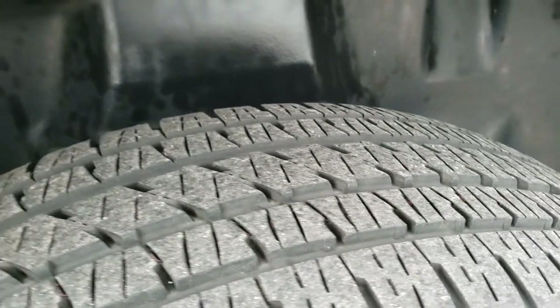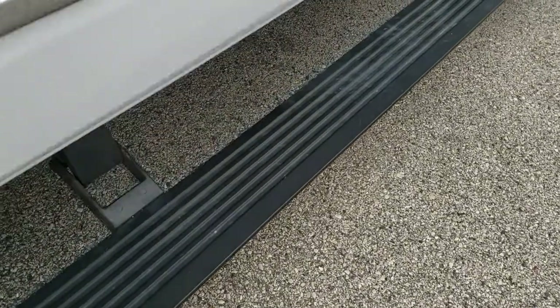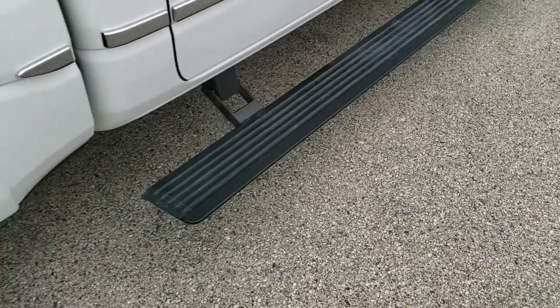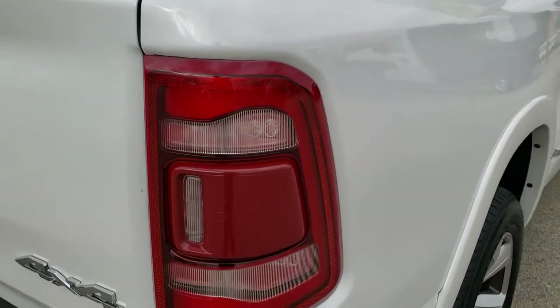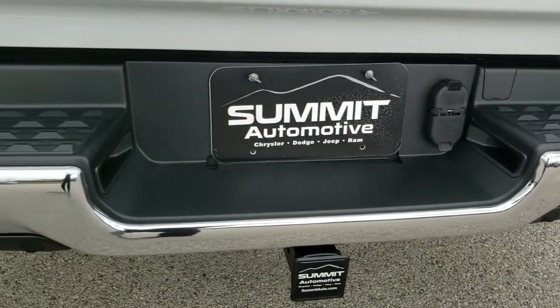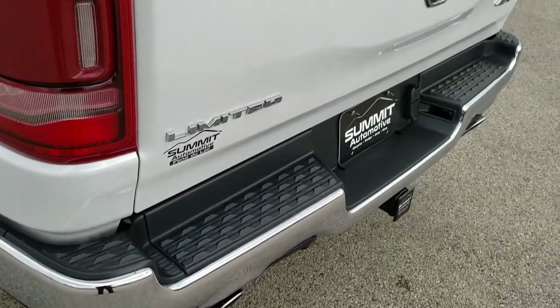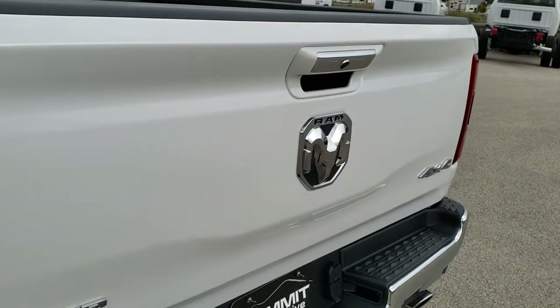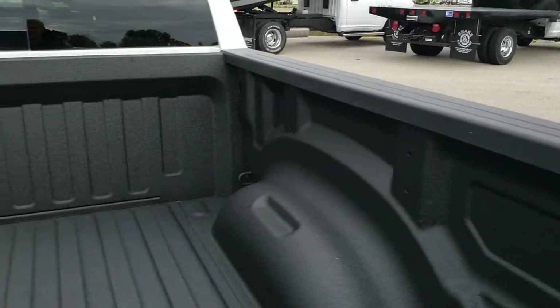Back tires have just as much tread as the front tires, and it does have the plastic wheel well liners. It does have the power running boards — really nice feature. Fender flares there. As we come around to the back, it does have LED tail lamps as well. Full towing package which includes receiver hitch, 4-pin and 7-pin wiring. Dual rear exhaust. The tailgate is in excellent condition. Has a spray-in bed liner.